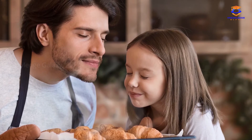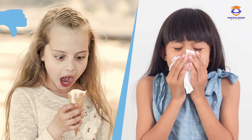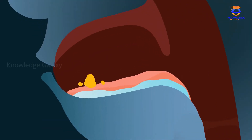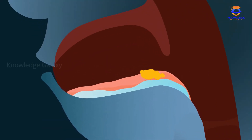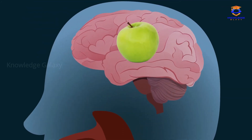Did you know that the sense of taste and smell communicate? That's why when we have a cold, food doesn't taste as good as it normally does. Imagine eating this fruit — when we put it in our mouth, chemical substances in the apple communicate with the taste buds on the tongue. The taste buds transmit this information to the brain through the taste nerves. The brain is in charge of recognizing the type of taste and deciding whether we like what we're tasting or not.